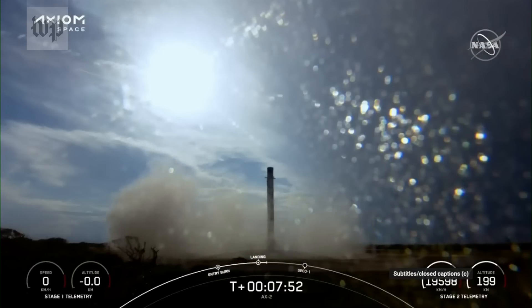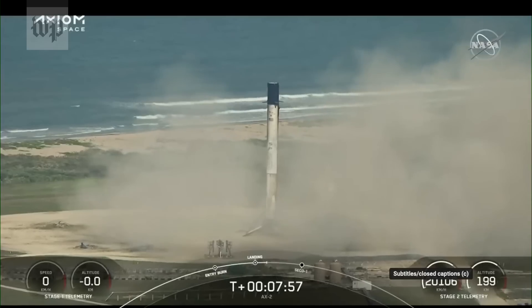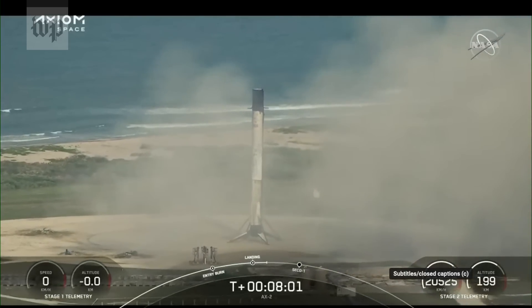You can see that the first stage has landed back at LZ-1. This is the first time that we have performed a land landing on a crew mission.